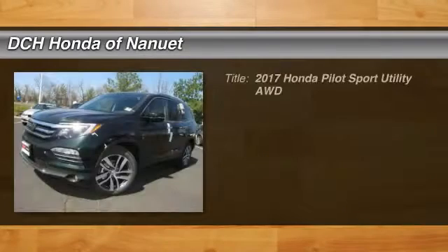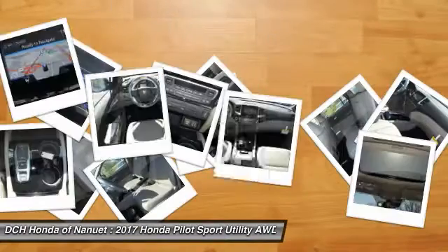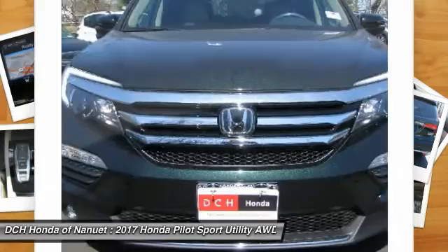Stop by and take a look at the 2017 Honda Pilot. Optimal utility, indulgent interior, powerful performer. You'll be ready for almost anything in the Honda Pilot, and it is priced below $45,000.